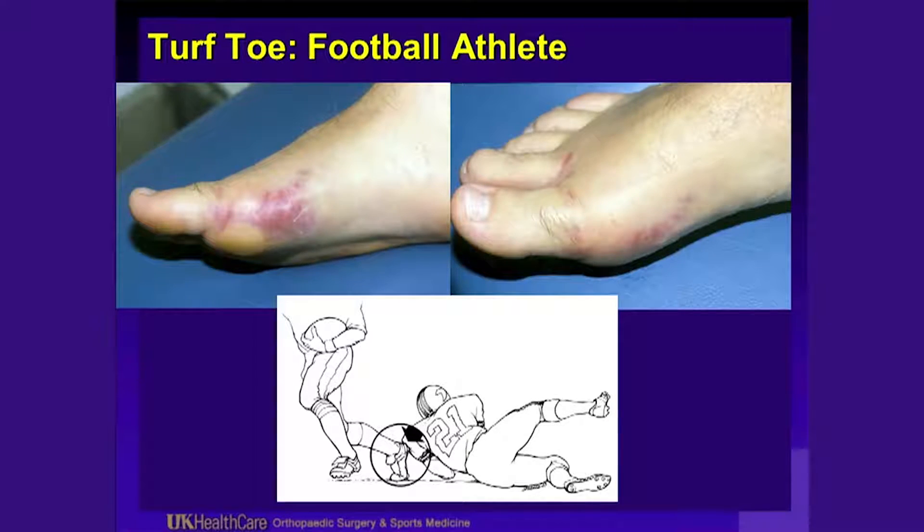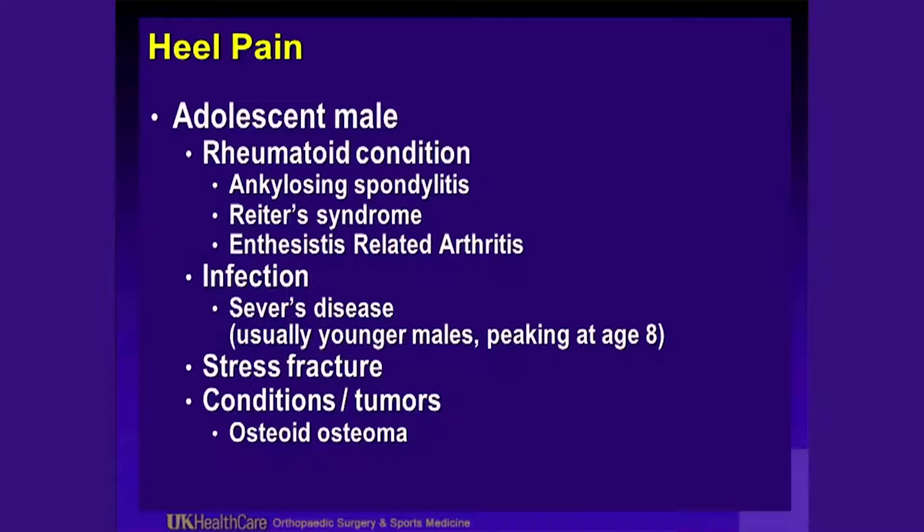This is what it looks like acutely. Looks painful — is painful. If you have heel pain in an adolescent male, think about an associated rheumatologic condition causing this.